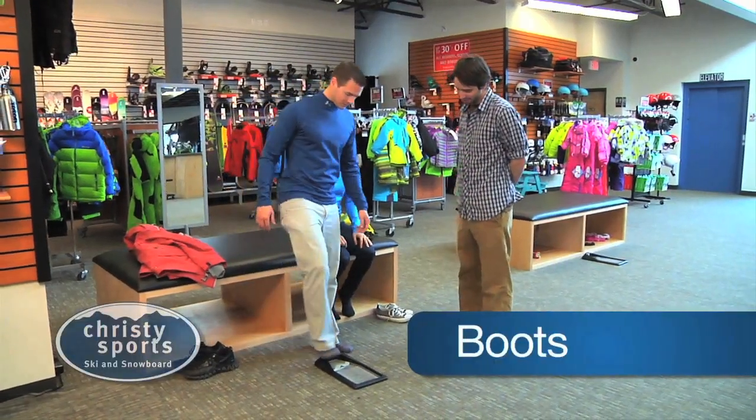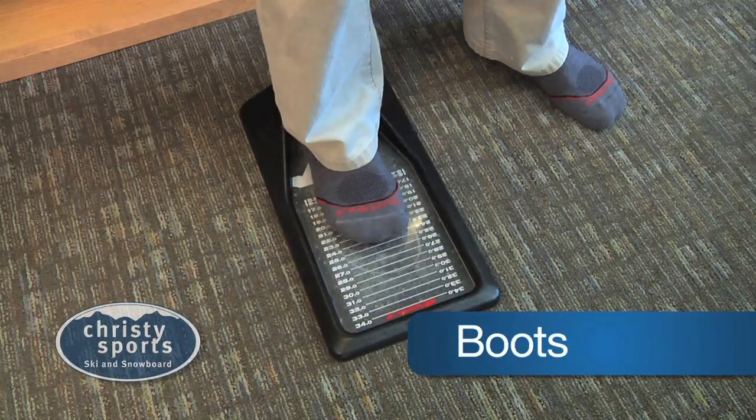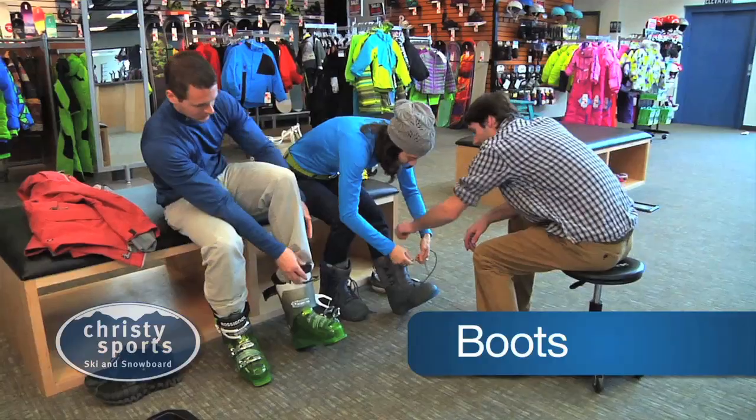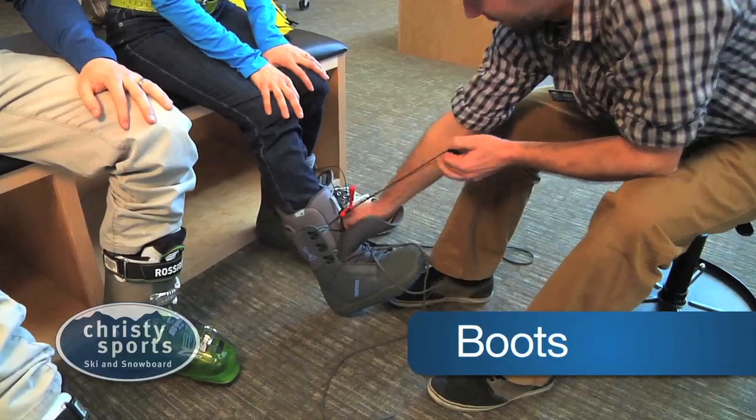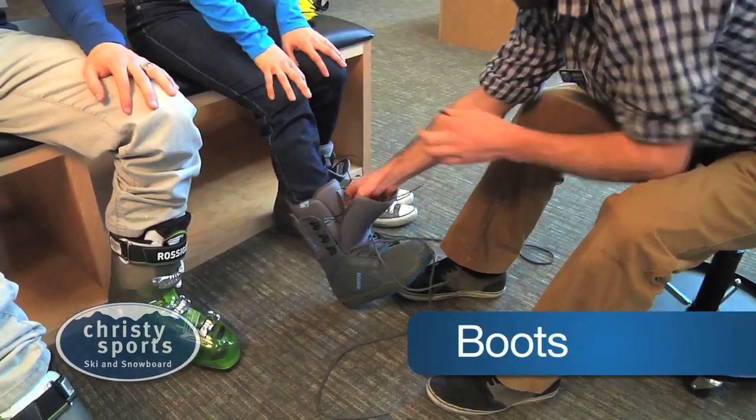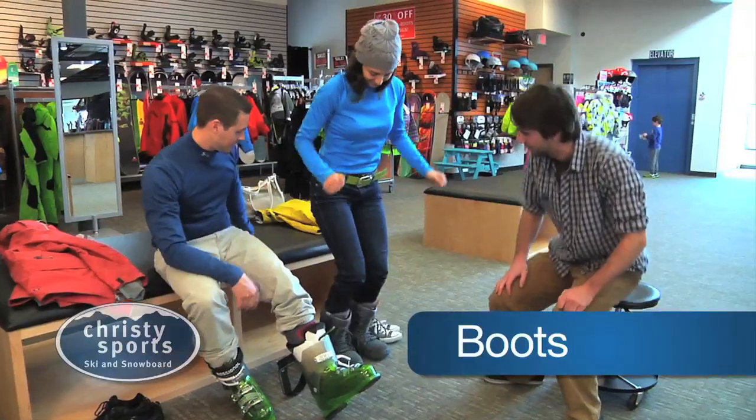Whether you're a skier or a snowboarder, everyone needs boots. And if they don't fit right, it can ruin your day on the mountain. The expert rental techs at Christie Sports know how to get you the proper fit and will show you how to put on your boots, buckle and tighten them, and even how to take them off.